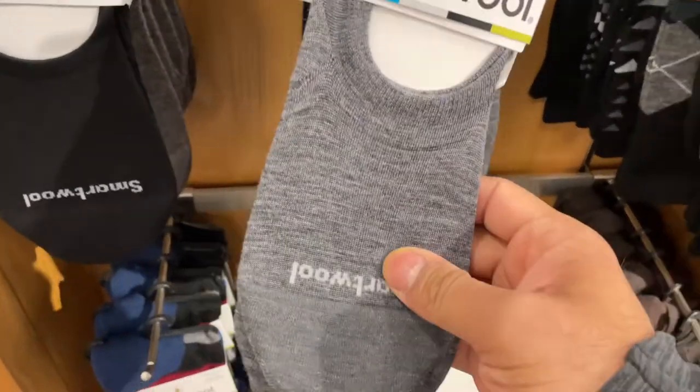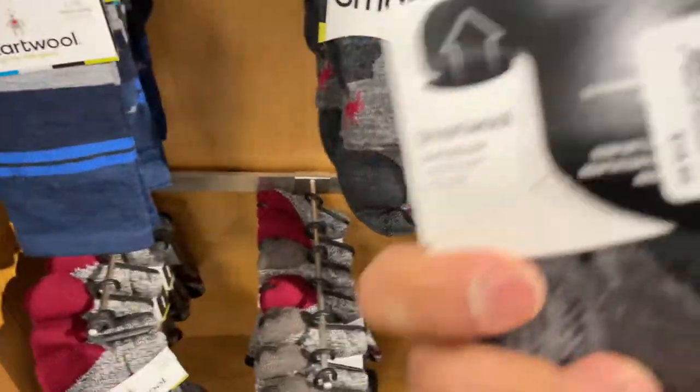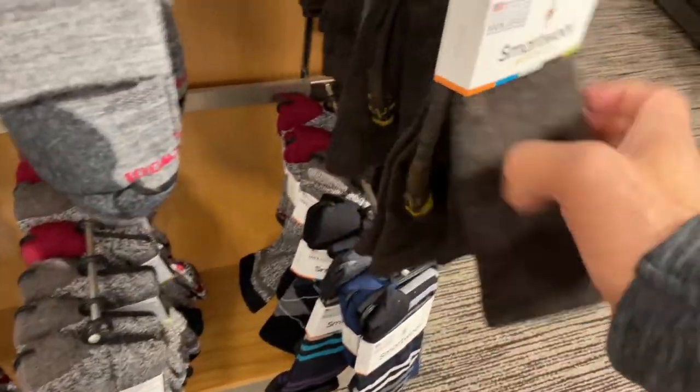I normally buy SmartWool. This is the one I normally get. I have these right here. These are pretty, that's about right — $20. These are solid. SmartWool is like the best. SmartWool is wool — in other words, it doesn't stink as much. It just holds together real well. I was actually wearing them yesterday in my workout.